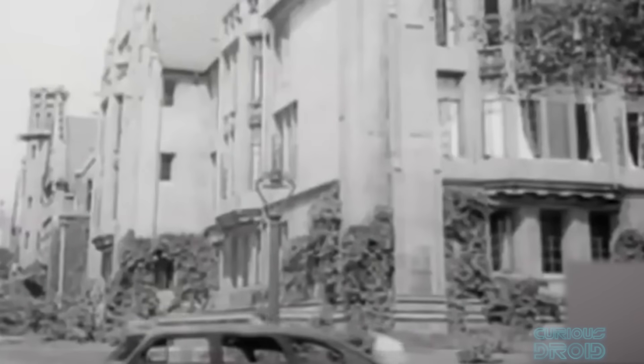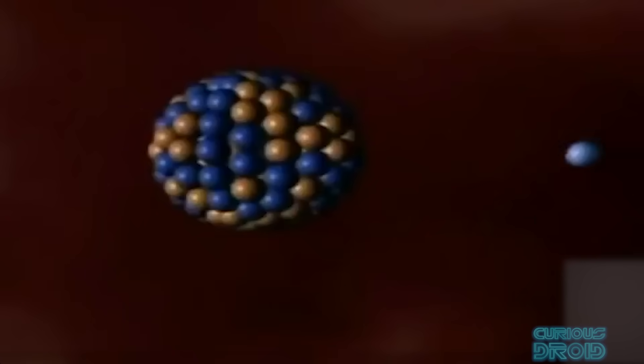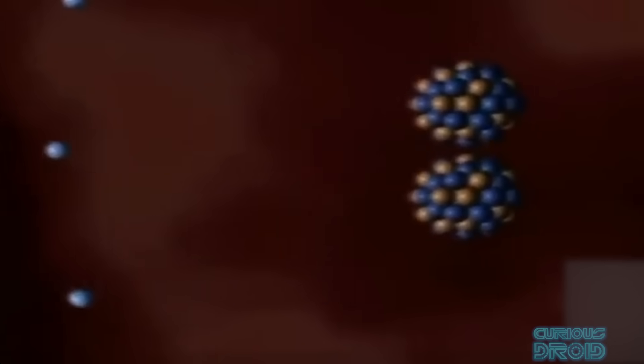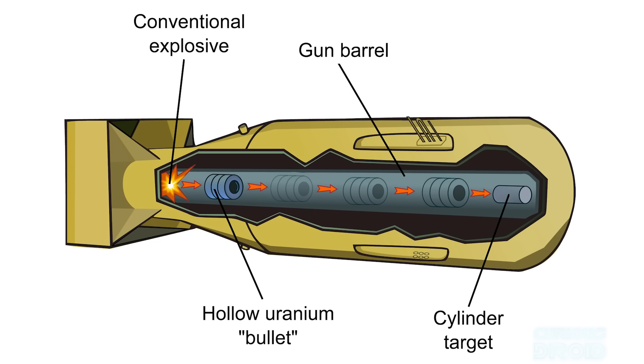During the Manhattan Project, the WW2 American project to build a nuclear weapon, it was theorised that if you could compress a piece of uranium or plutonium the atoms in it would be closer together and thus increase the chance of neutrons hitting other atoms to create a chain reaction. First they came up with the gun type assembly which was used in Little Boy on Hiroshima. This used two subcritical pieces of uranium-235 which were then slammed together by a conventional explosive forming a supercritical mass.